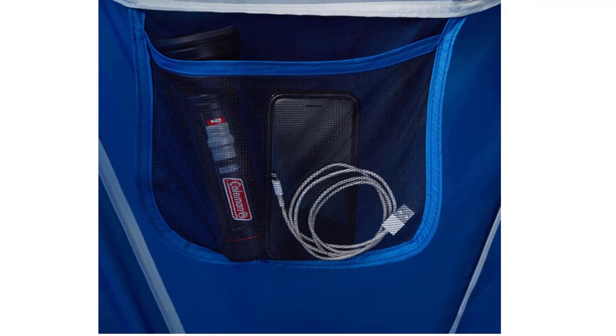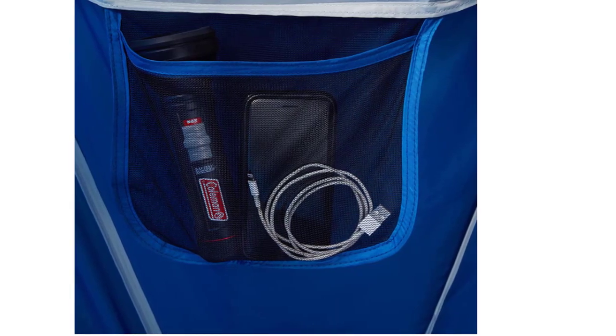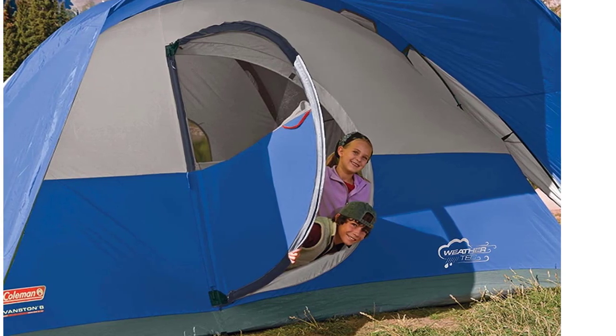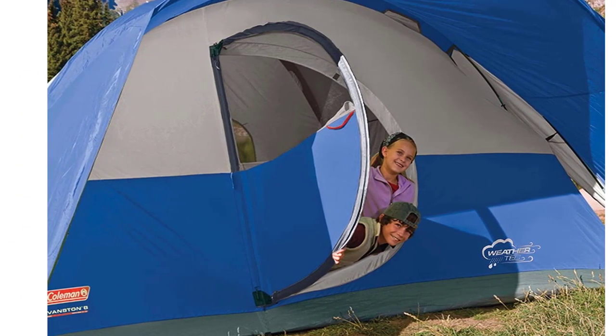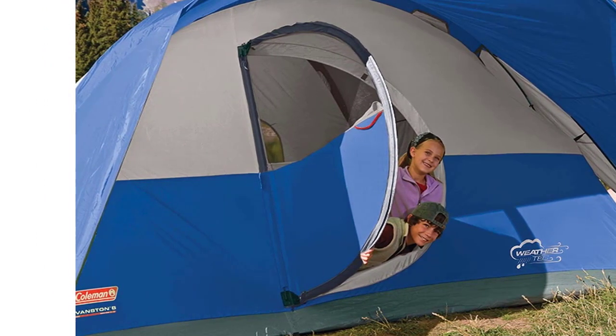The Coleman 8-Person Montana Cabin Camping Tent combines a heavy-duty seasonal-rated floor with an aluminum frame, dual-entry doors, and rainflies for weather protection. This tent provides shelter as well as water resistance, which makes your stay much more enjoyable.